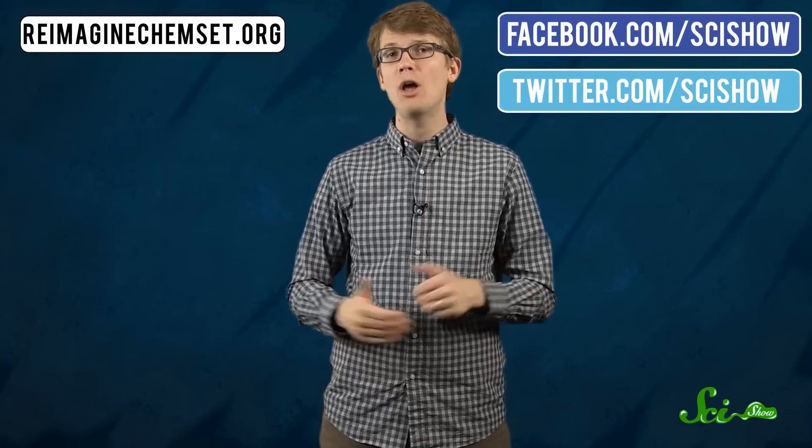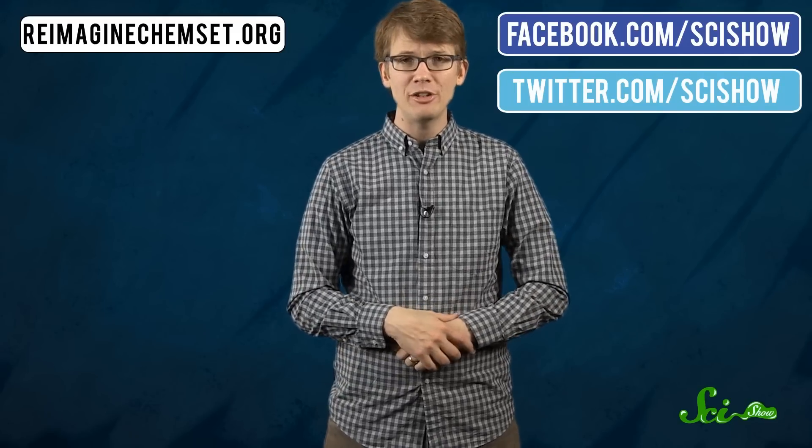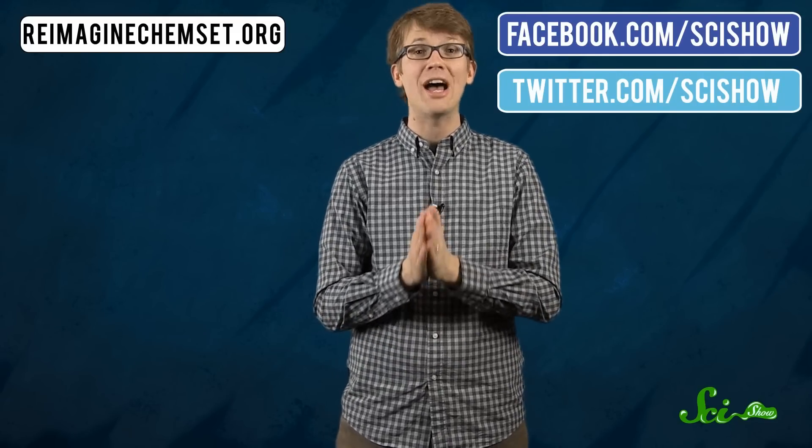Thanks to the Moore Foundation for their support of SciShow and thank you for watching. If you have any questions or comments or ideas, we're on Facebook and Twitter and of course down in the comments below. And if you want to keep getting smarter with us here at SciShow, you can go to youtube.com/SciShow and subscribe.